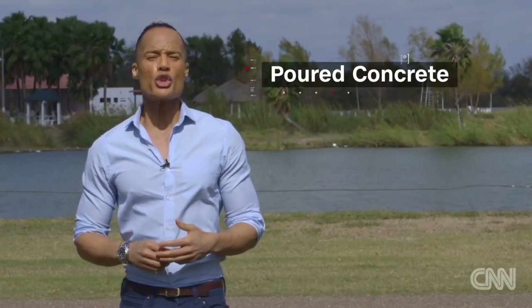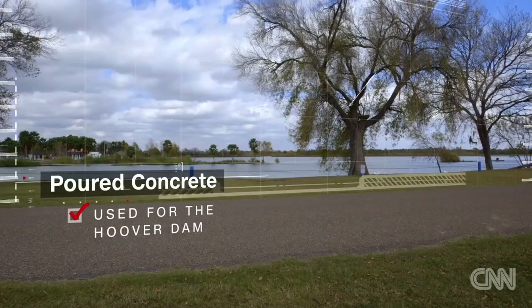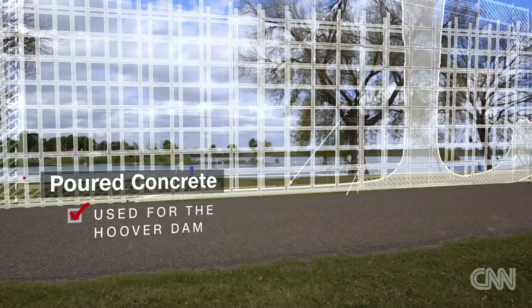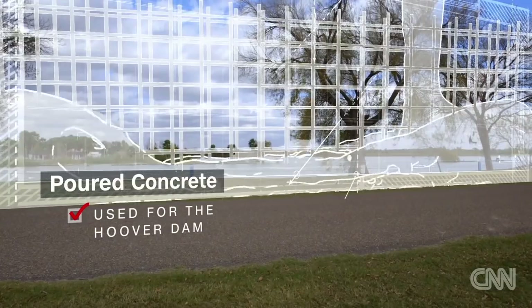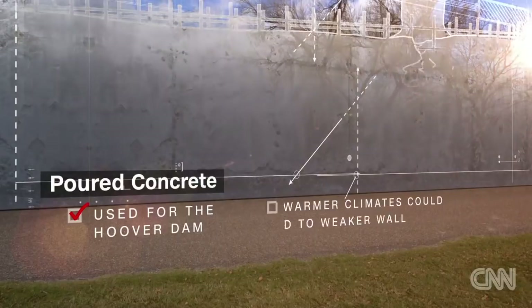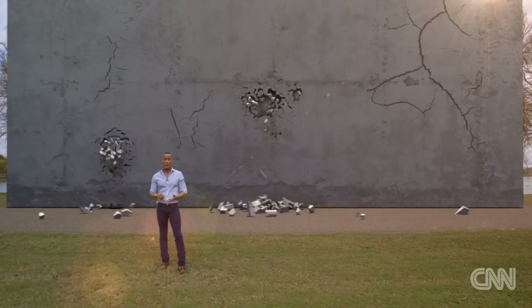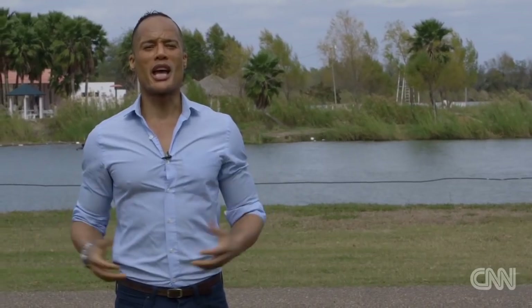There is another option: using poured concrete on site. That's what they did when they built the Hoover Dam. The downside is that when you pour concrete in warmer climates, like along many of these border states, experts say what you could end up with is a weaker wall because the concrete might not dry correctly, meaning a wall that could end up crumbling.